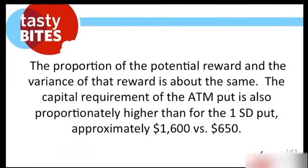The proportion of potential reward and the variance of that reward is about the same. The capital requirement of the at-the-money put is also proportionally higher than that of the one standard deviation put — approximately 1,600 versus 650, because SPY is a big product. Remember, the way you figure out the amount of capital required: take your short strike, add the credit back to that short strike, and take about 17 to 18% of that.